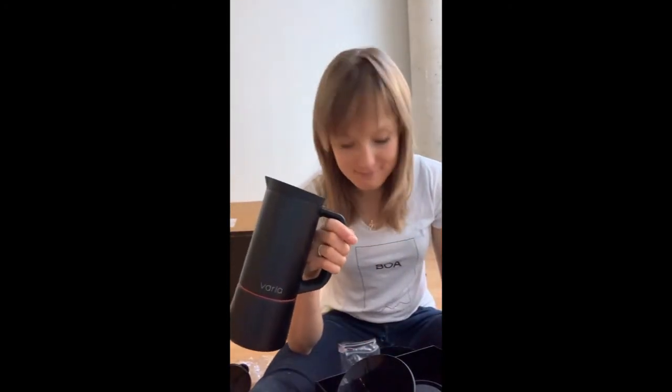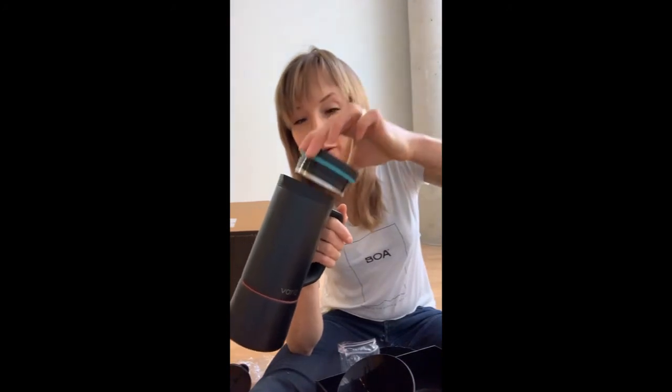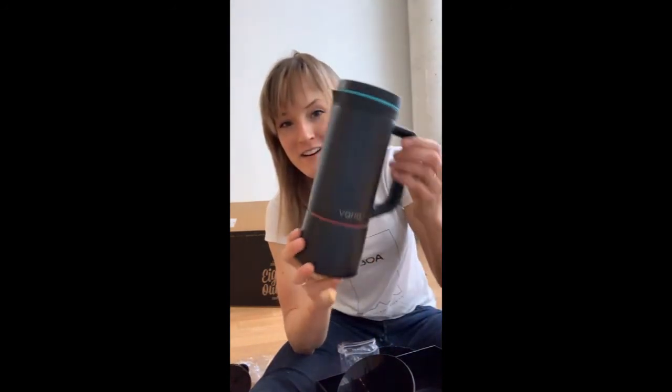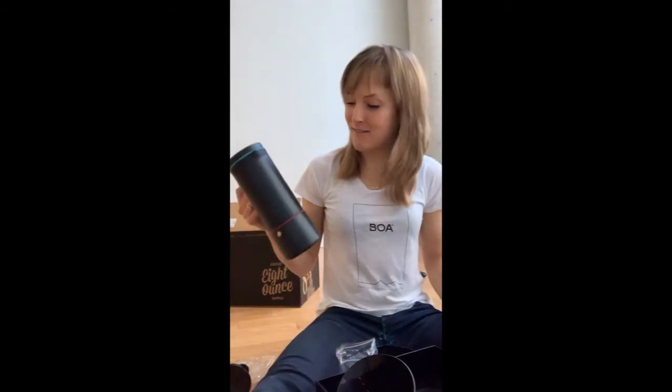Not only can the Varia do all those coffee methods, but it can do them portably. You put on this lid and the coffee stays hot in the insulated container and won't spill out the top. You can bring it to the beach for your friends, to a picnic table at the end of a group ride, to your neighbor's, to the zoo, to your next Tinder date, or to your kid's birthday party.